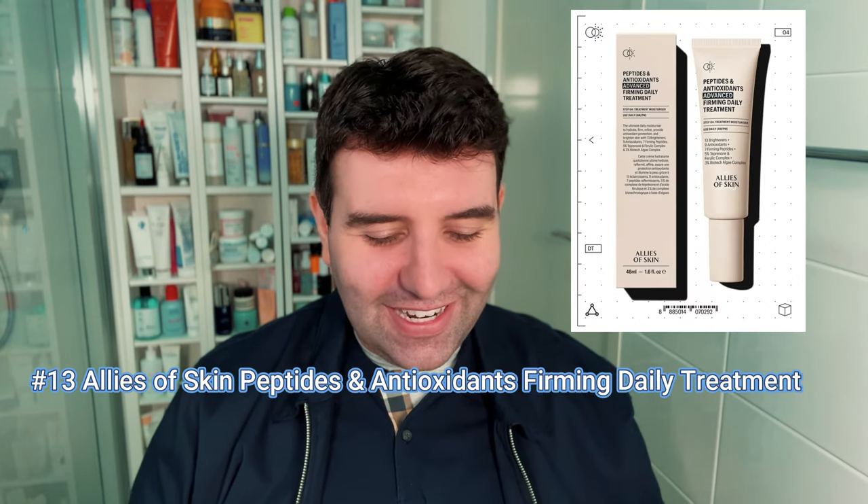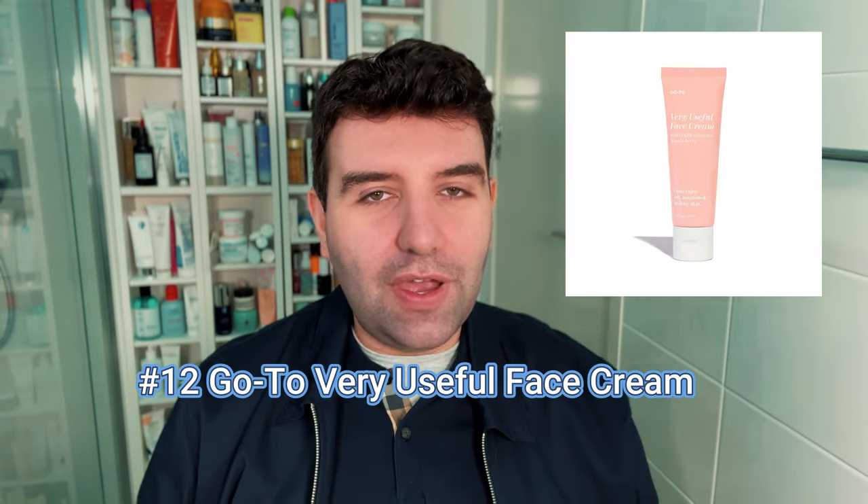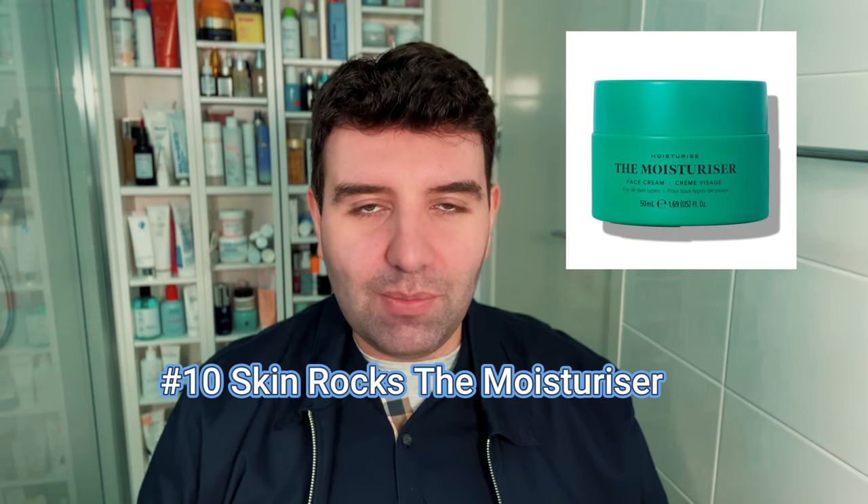Number 14 is The Ordinary Natural Moisturizing Factors Plus Phytoceramides. Number 13 — long name — is the Allies of Skin Peptides and Antioxidants Advanced Firming Daily Treatment. Number 12 is the Go-To Very Useful Face Cream. Number 11 is Prequel Barrier Therapy. Number 10 is Skin Rocks The Moisturizer — most votes came in for the original version, not the intense or rich cream, and the fragranced and unfragranced versions are combined.